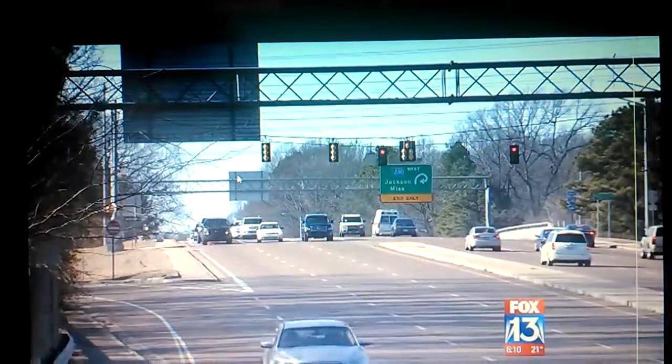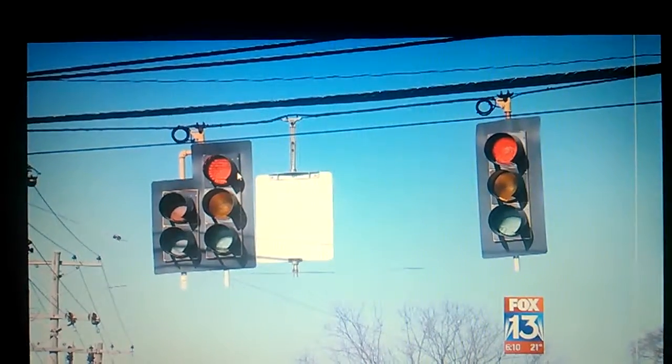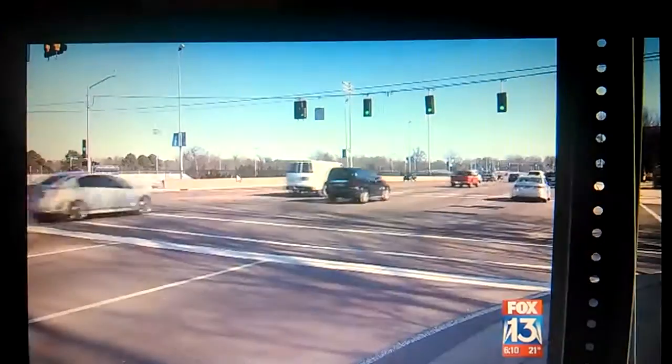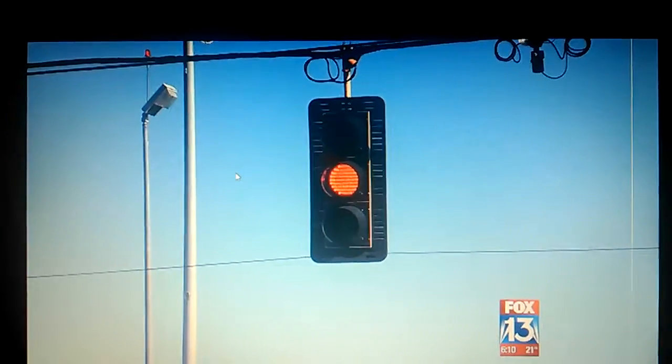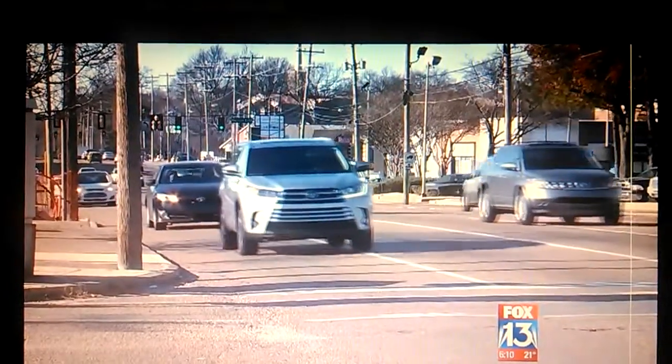A contract shows the city just paid Shelby Electric Company $507,000 for traffic light equipment for improvements at I-240 and Walnut Grove Road. The new equipment, which is being paid for by a federal grant, will connect to existing traffic lights to better time signals and reduce the number of stops on major streets.